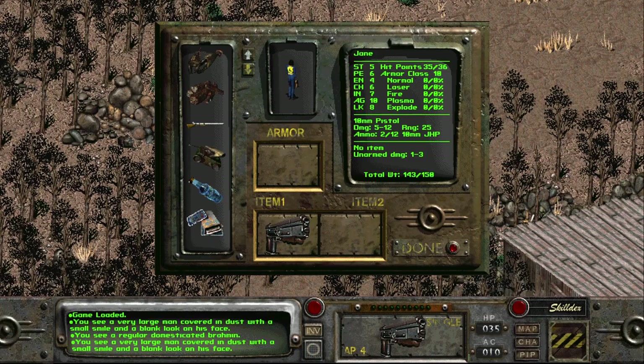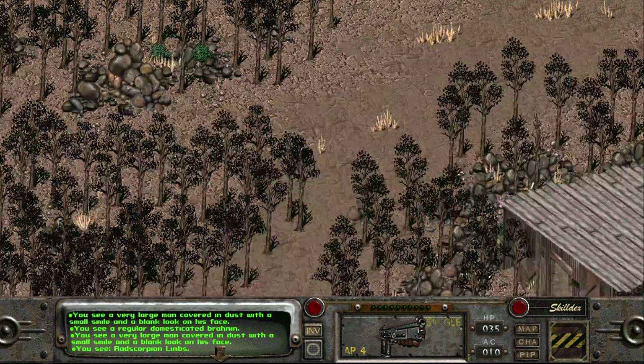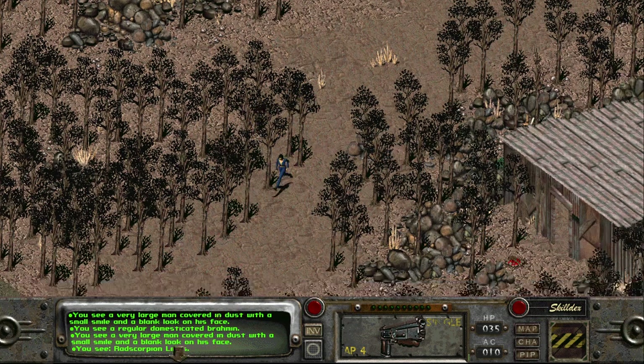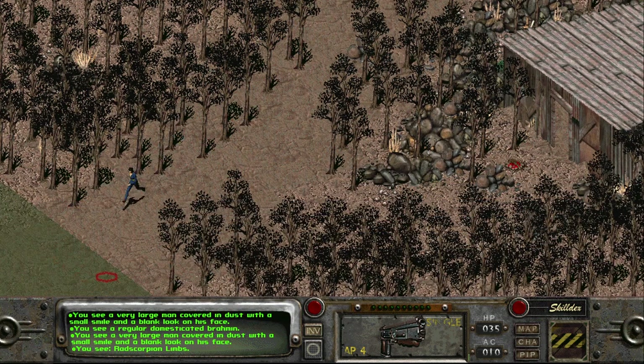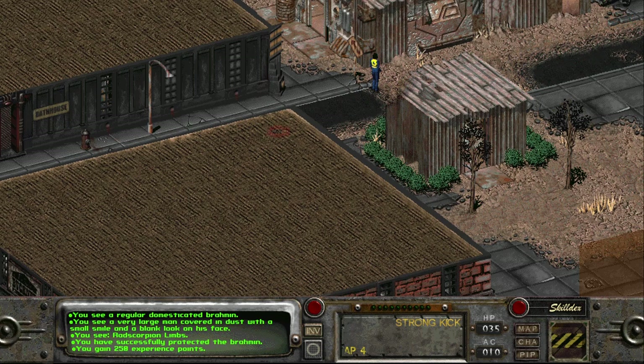You guys may have mentioned in the comments that rad scorpion limbs can be worn. I wonder if it was the Dutton brothers — the very suspicious brothers from yesterday's video — who put on the rad scorpion limbs to scare Tor. That's maybe why he was seeing human-sized bugs. Anyway, I've successfully protected the brahmin — 250 experience points earned.